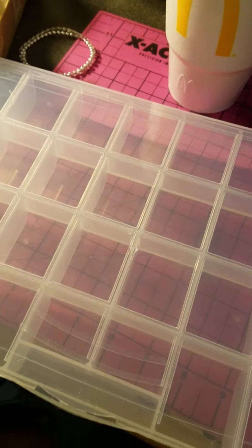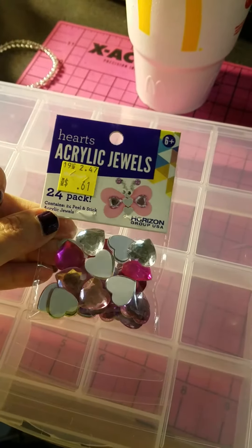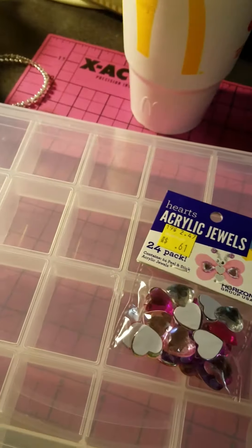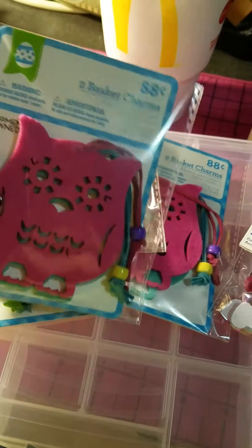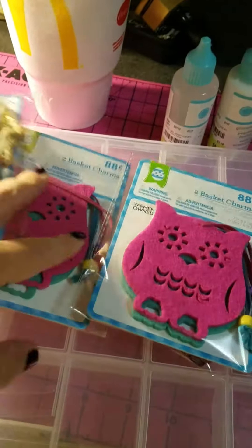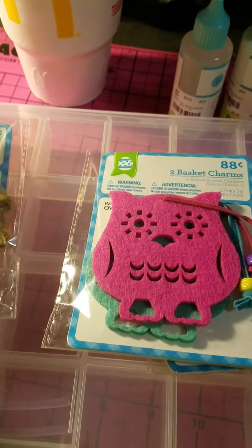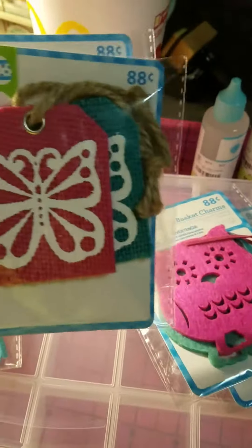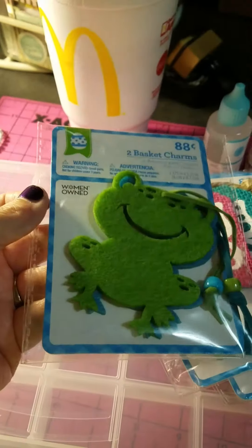I got this at Walmart so I can put my sequins in it and organize all my sequins. At Walmart they also had these heart jewels on clearance. And then in the Easter aisle I found these basket charms — I love them, and you get two to a pack. So I got two packages of the owls, I thought they were really cute, two packages of the butterfly tags, and one package of the frogs.